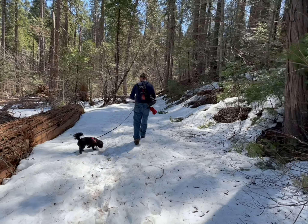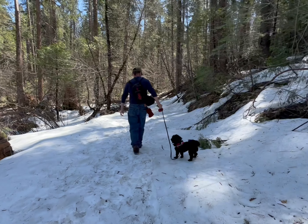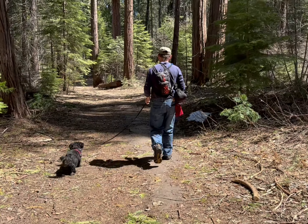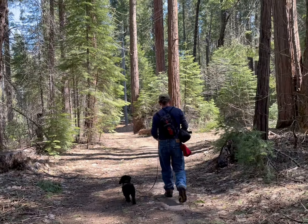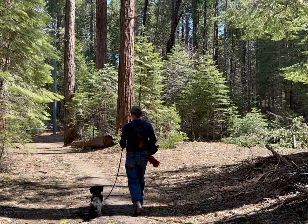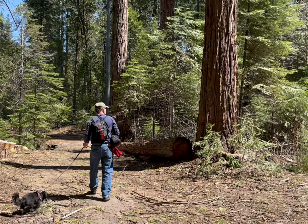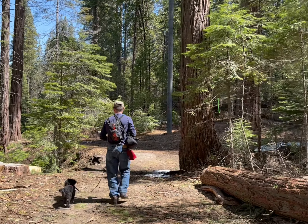Now the path is covered with snow. This is more than we expected, but it's making for an adventure. The hills are alive with the sound of music, with songs they have sung for a thousand years. The hills fill my heart with the sound of music, my heart wants to sing every song it hears.